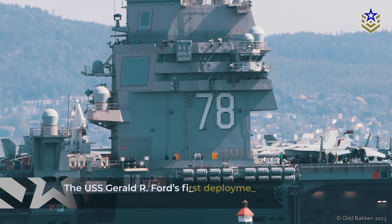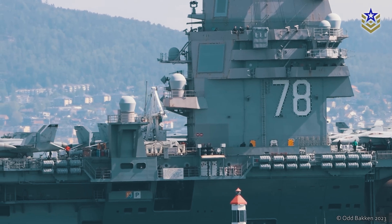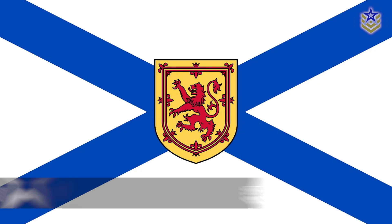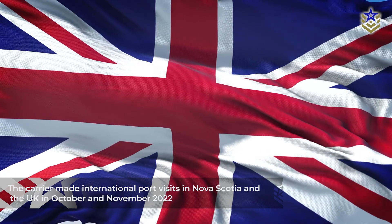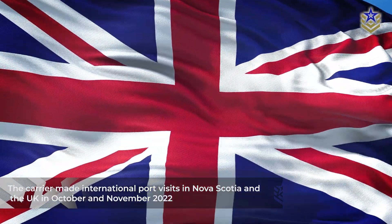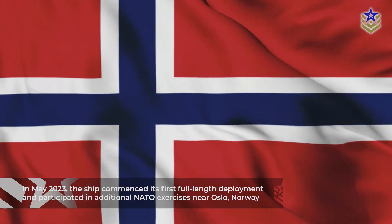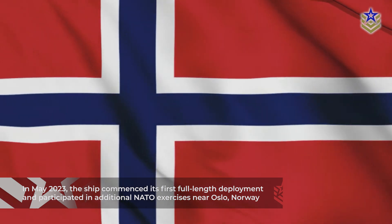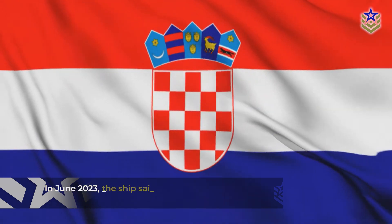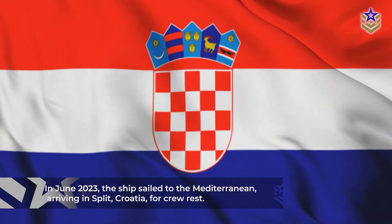The USS Gerald R. Ford's first deployment departed in October 2022, engaging in operations and training exercises alongside NATO allies in the Atlantic Ocean. The carrier made international port visits in Nova Scotia and the UK in October and November 2022, respectively. In May 2023, the ship commenced its first full-length deployment and participated in additional NATO exercises near Oslo, Norway, followed by drills in the Arctic. In June 2023, the ship sailed to the Mediterranean, arriving in Split, Croatia, for crew rest.